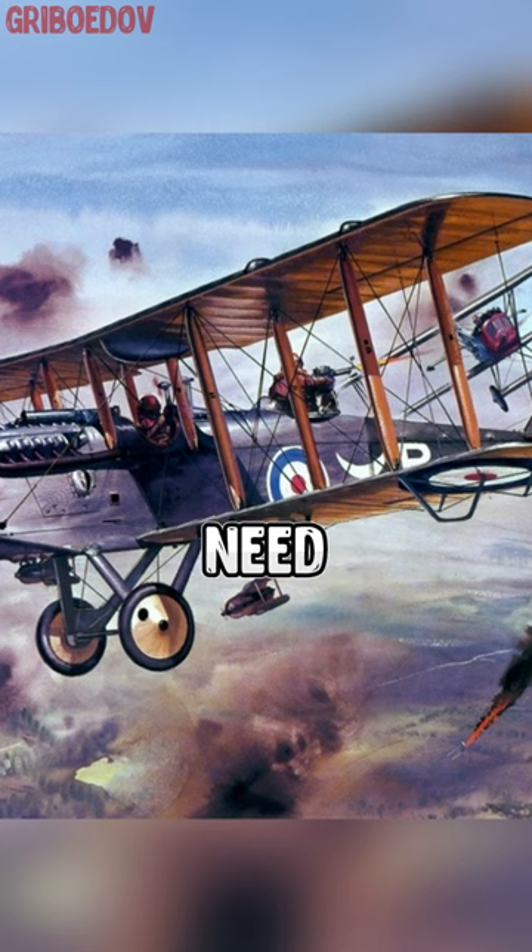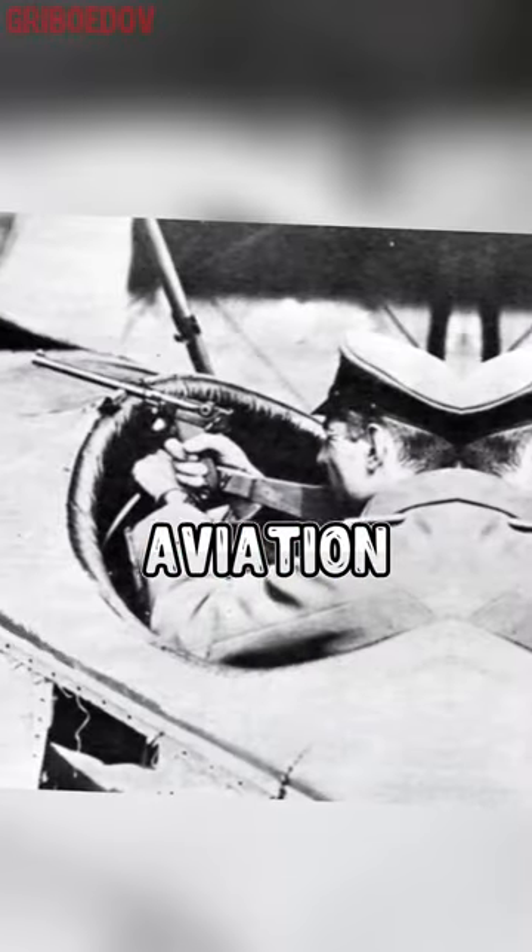Why were these grills installed on the Colt? Pause the video and post your version in the comments. To answer this question, we need to go back to the birth of combat aviation.